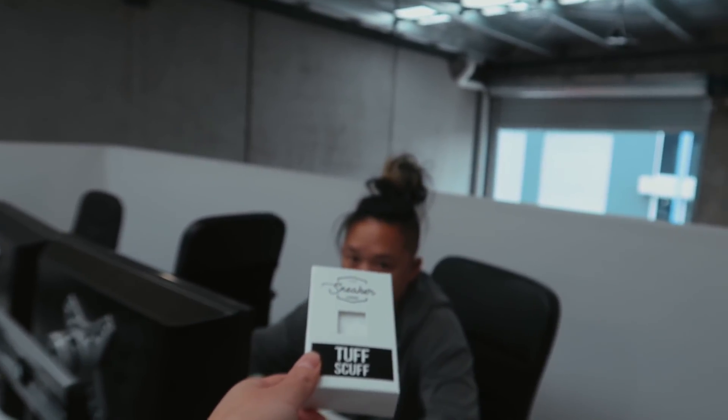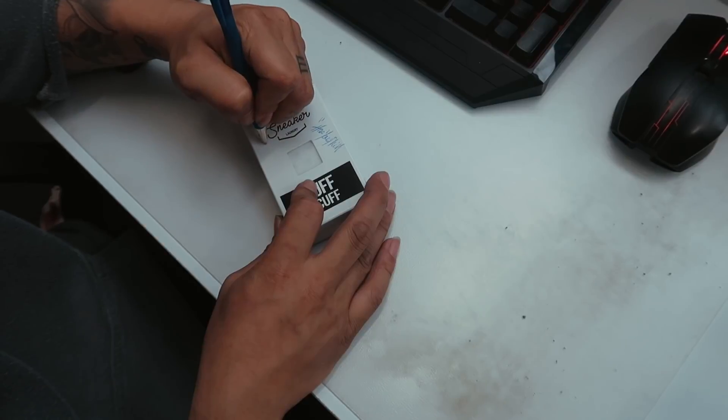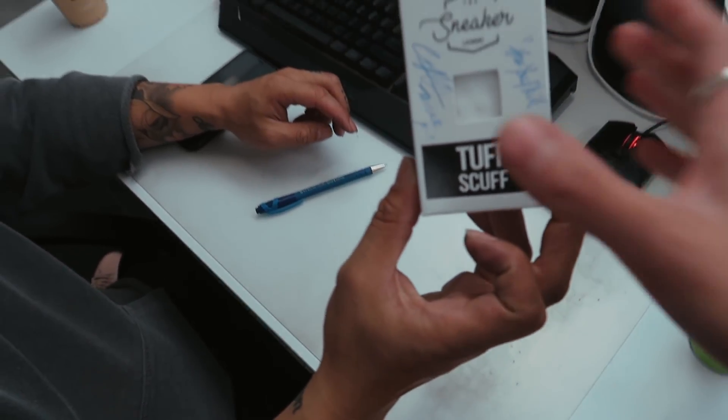Can you please sign this? Yeah. I'll find a pen. Yep, that's it - sweet, thank you!